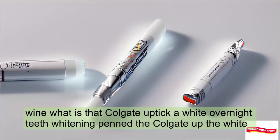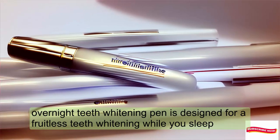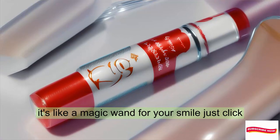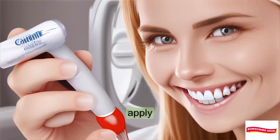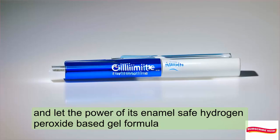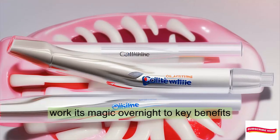The Colgate Optic White Overnight Teeth Whitening Pen is designed for effortless teeth whitening while you sleep. It's like a magic wand for your smile — just click, apply, and let the power of its enamel-safe, hydrogen peroxide-based gel formula work its magic overnight.